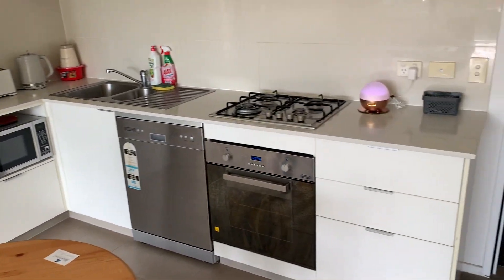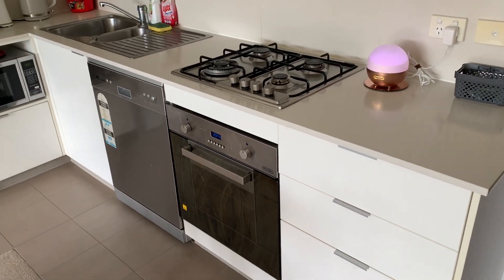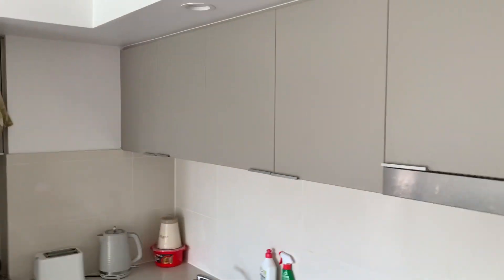The apartment includes a kitchen with stone benchtops, gas cooktop, electric oven, dishwasher, and double sink. There are plenty of overhead cupboards and a range hood.